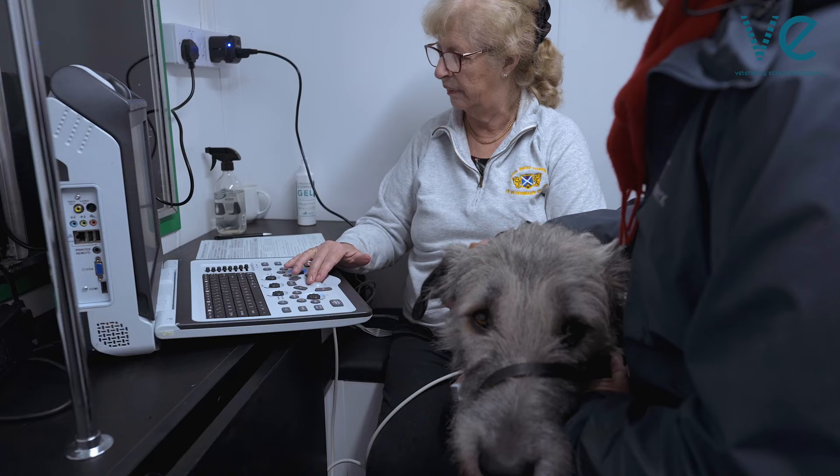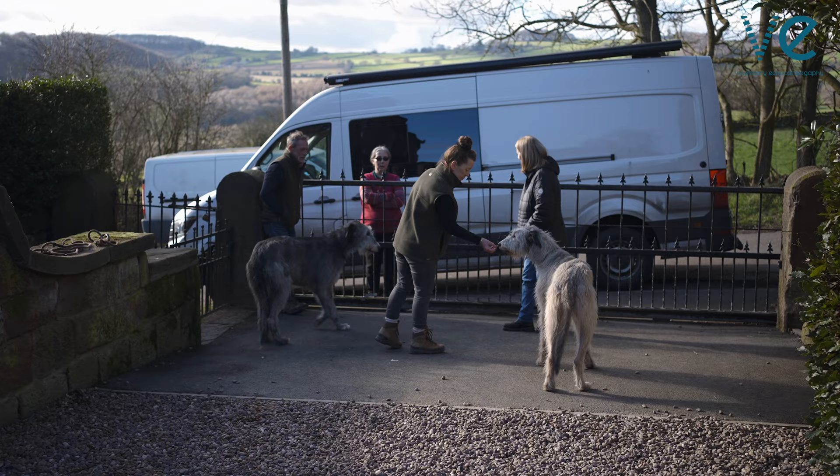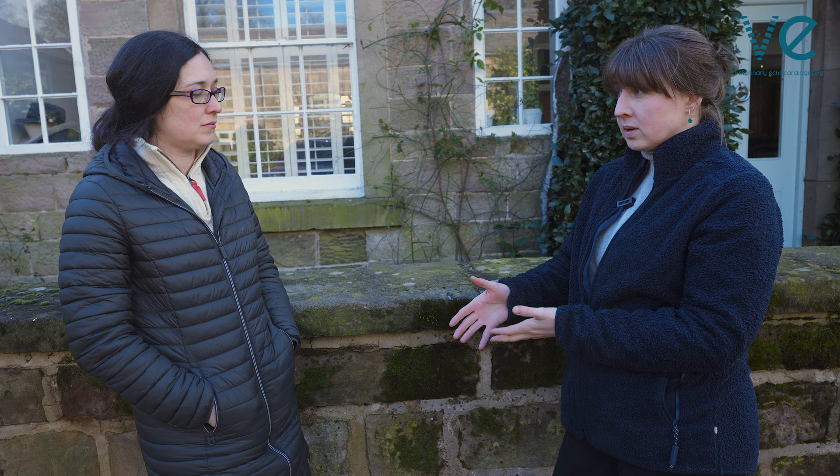Awareness among breeders is now a lot higher, thanks to the work of people like Serena and the Irish Wolfhound Charitable Trust, and there was a huge amount of support and enthusiasm from the breeders I met on the day. When your dog gets tested and it shows markers of heart disease, it's not a shameful thing — because these dogs are prone to it, you're never going to fully eradicate it.